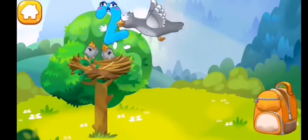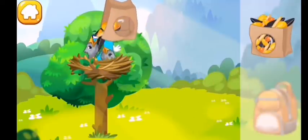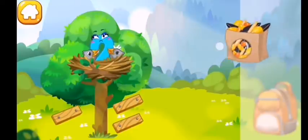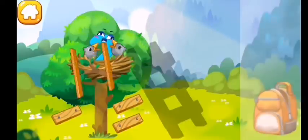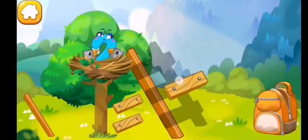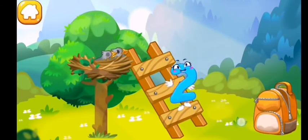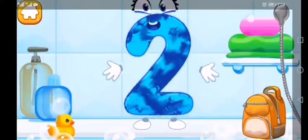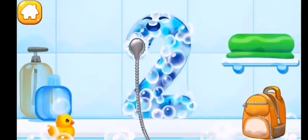The number two was caught by a bird and carried to its nest. Let's feed the hungry baby birds with some seeds. Now assemble the ladder so number two can come down. Collect the stairs from the park. Wash the number two with soap first, then wash away the soap with water.